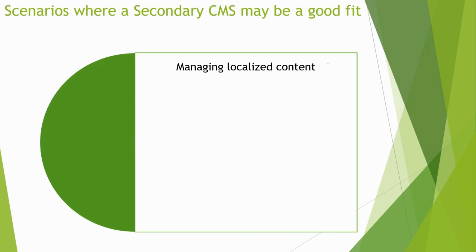The first point is when you need to manage localized content. If your business has a global presence and needs to create content for different regions, a secondary CMS can help manage that localized content. This can include different languages, cultures, and other region-specific content.